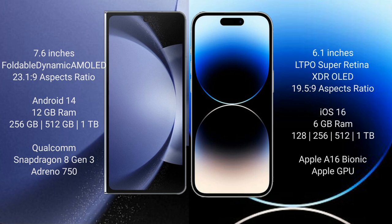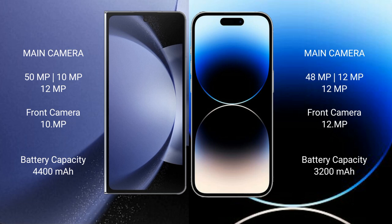The Samsung Galaxy Z Fold 6 features a rear triple camera setup: 50MP plus 10MP plus 12MP, and a 12MP front camera. The iPhone 14 Pro also features a rear triple camera setup: 48MP plus 12MP plus 12MP, and a 12MP front camera.